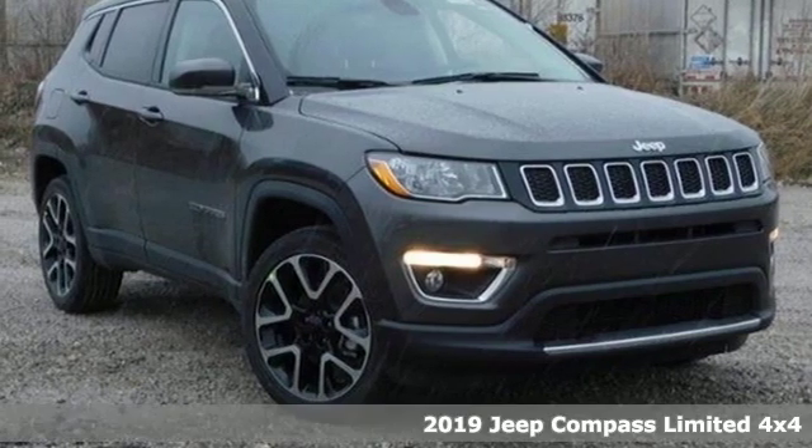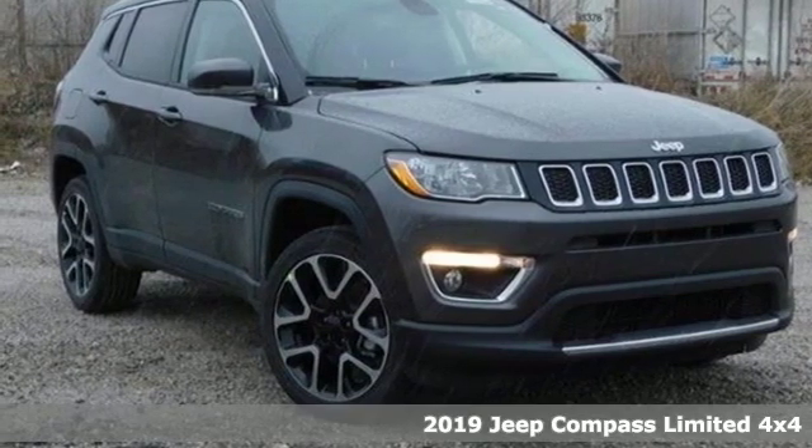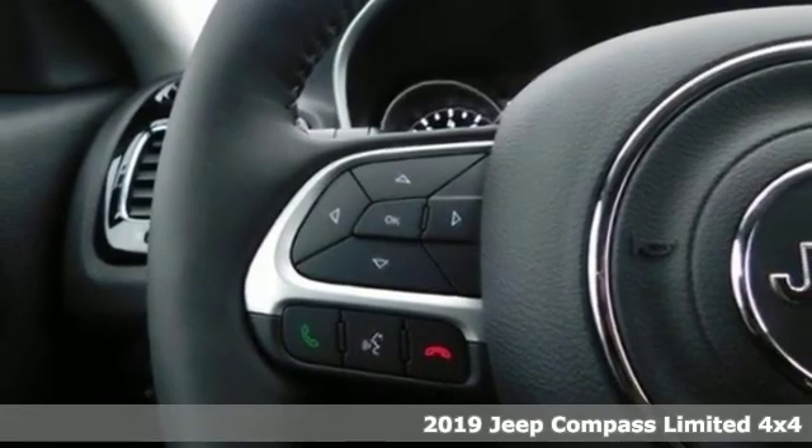It's a new 2019 Jeep Compass. Journey anywhere in a Jeep. It comes with great features you'll love.